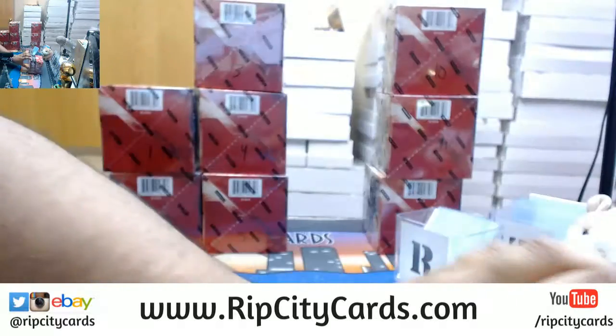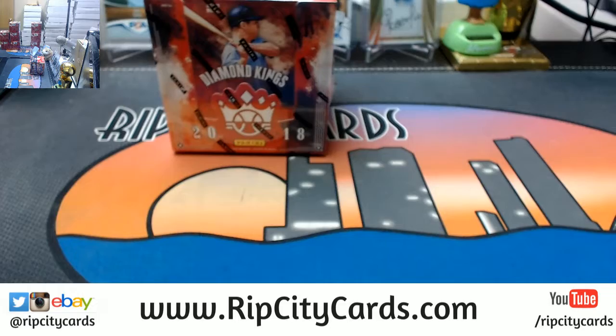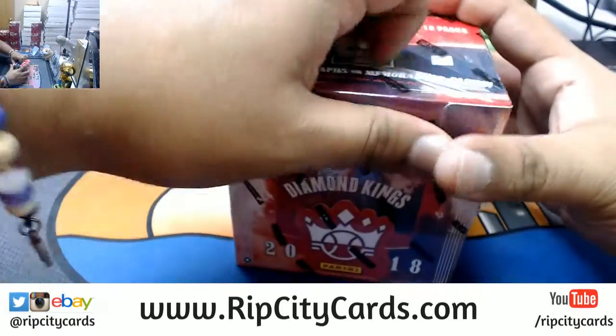Here's number 9. Ugly, but a 9 nonetheless. Foil 3. Alright, see what we got here.